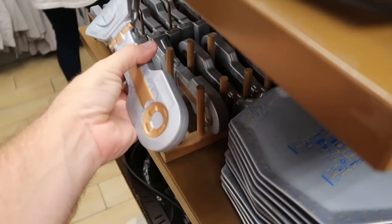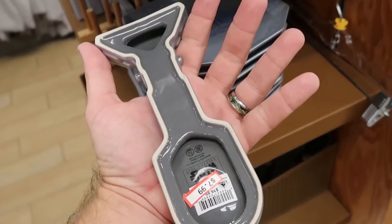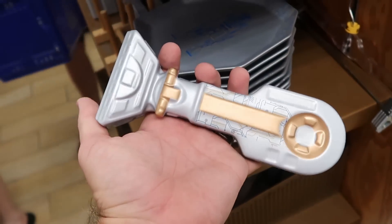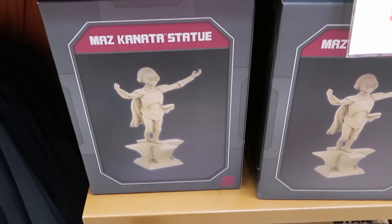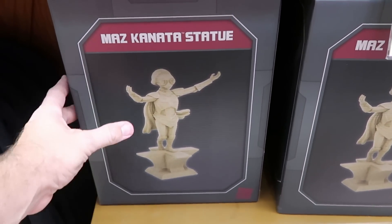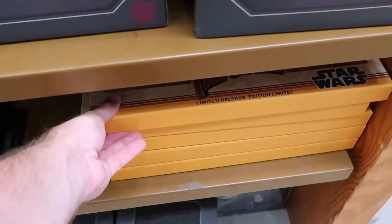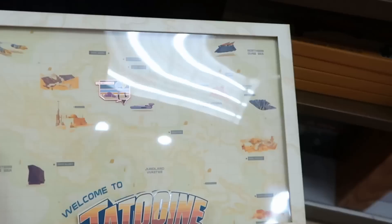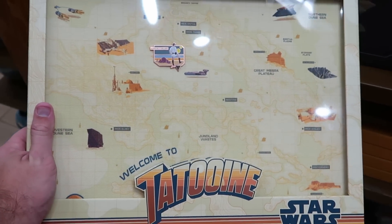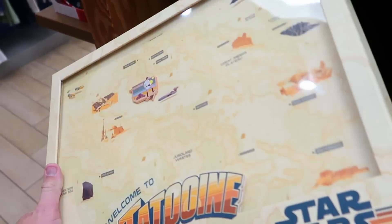Over here they have the ceramic spoon rest that matches the R2-D2 tray, $7.99 from $17. Here's a really fun statue from Star Wars Galaxy's Edge — the Maz Kanata one, $39.99. They also have a Star Wars limited release pin board — a Luke Skywalker pin from Tatooine with the whole map saying 'Welcome to Tatooine,' $24.99 from $50.